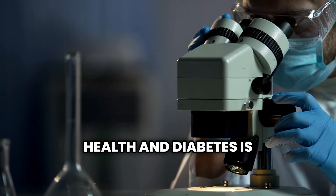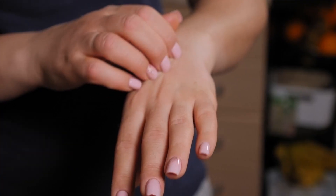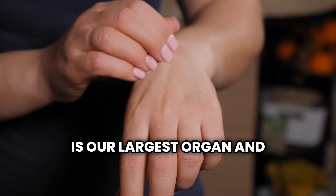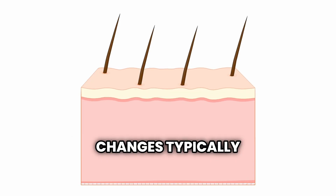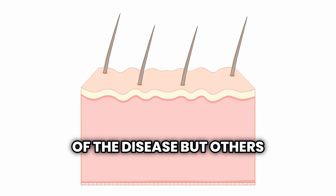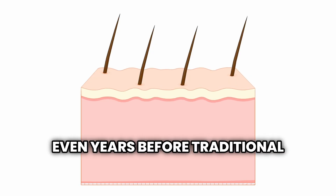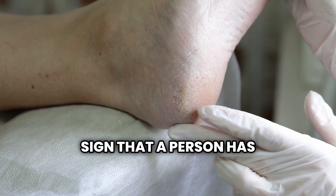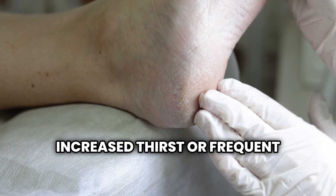The connection between skin health and diabetes is much stronger than most people realize, with the skin often serving as a visible window into our internal metabolic processes. Diabetes can affect many parts of our body, including our skin, which is our largest organ and often reflects our internal health status. Some skin changes typically appear in the advanced stages of the disease, but others can be early indicators of developing diabetes, appearing months or even years before traditional diagnosis. In fact, skin problems are sometimes the first visible sign that a person has diabetes, well before the appearance of other classic symptoms like increased thirst or frequent urination.